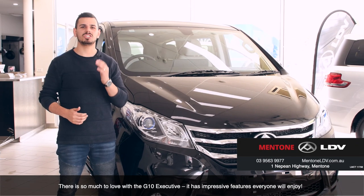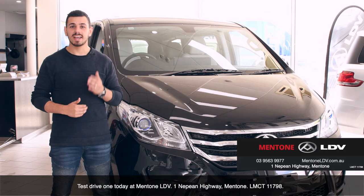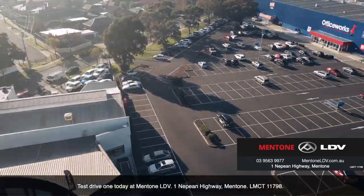There's so much to love with the G10 Executive — it has impressive features that everyone will enjoy. Test drive one today at Mentone LDV, One Nepean Highway, Mentone. LMCT 11798.